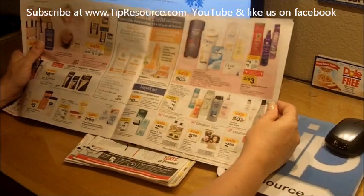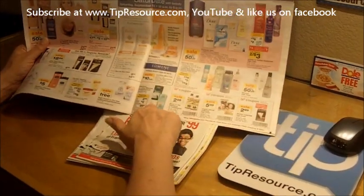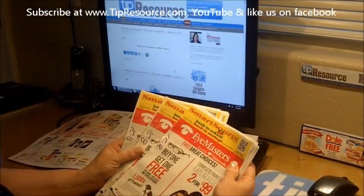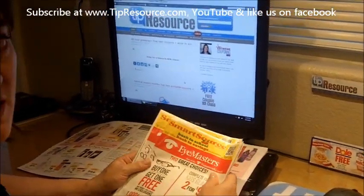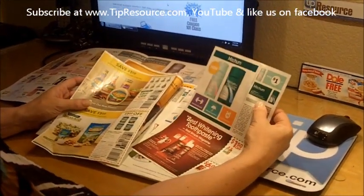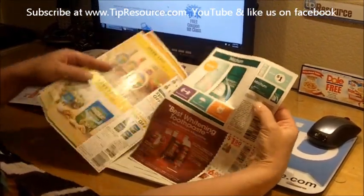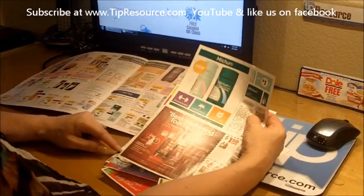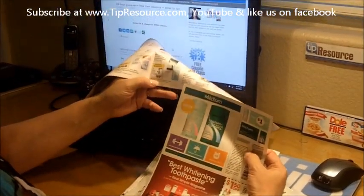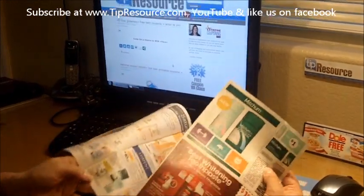So this is the deal that I would suggest getting this week. With the Mitchum deodorant, I would go to my August 21st Smart Source. I have five of them because I get five Sunday newspapers, and I will be able to get my $1 off any Mitchum deodorant. So when I combine this $1 coupon with my register rewards, in essence it's like getting the deodorant for free.